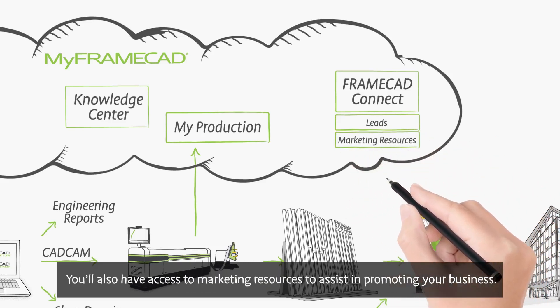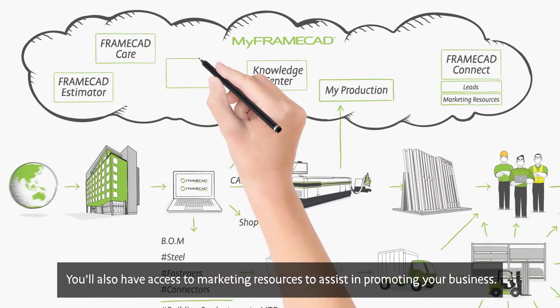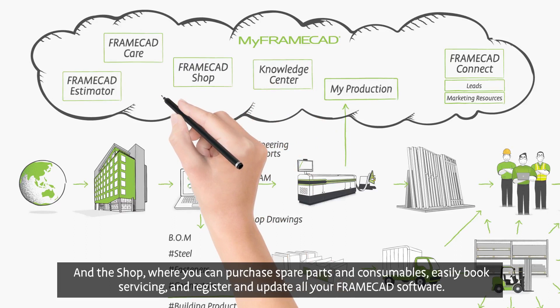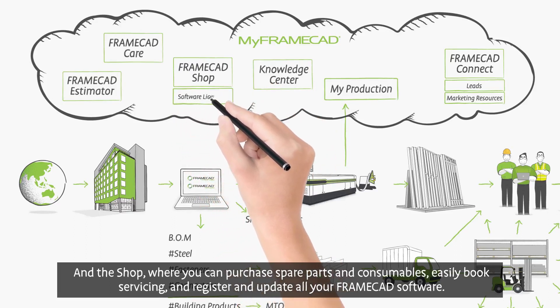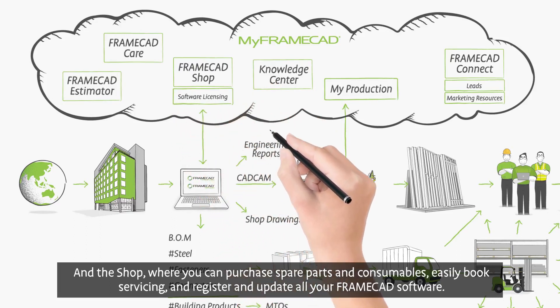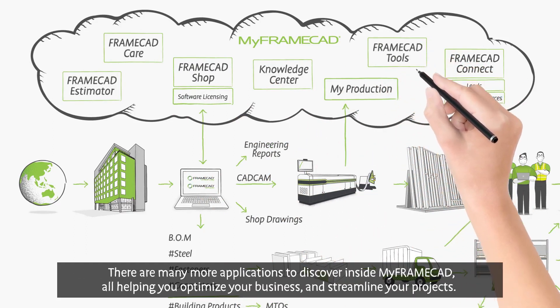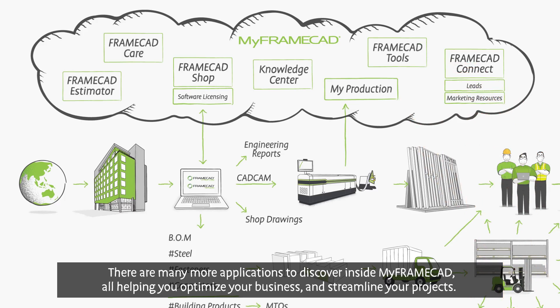You'll also have access to marketing resources to assist in promoting your business. And The Shop, where you can purchase spare parts and consumables, easily book servicing, and register and update all your FrameCAD software.